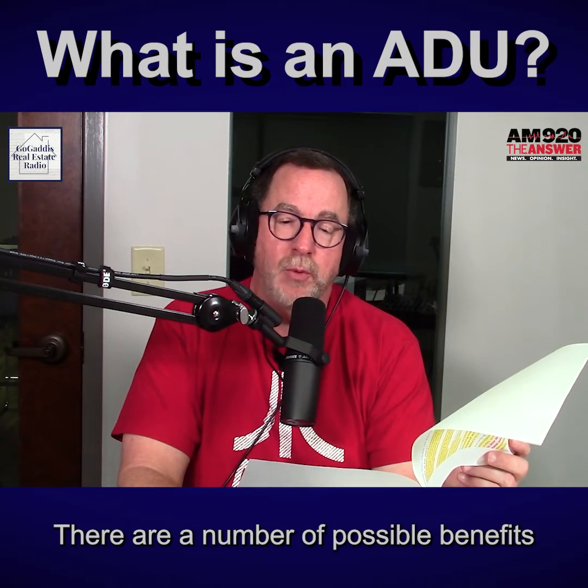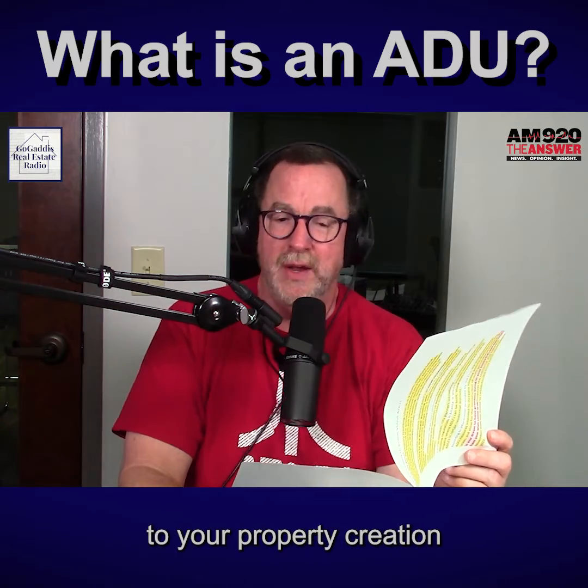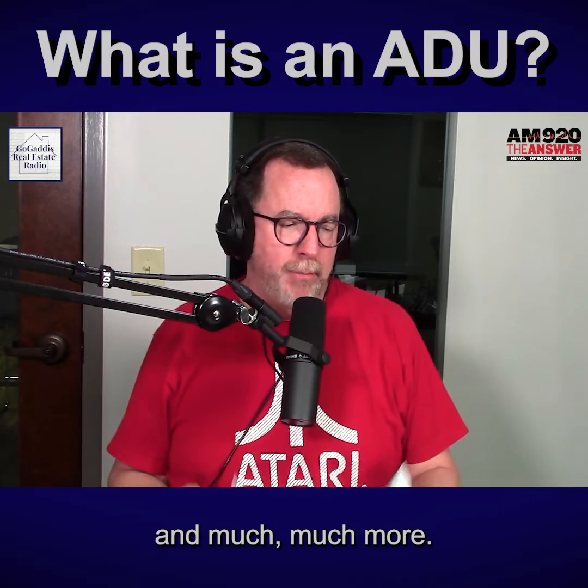What can it do for you? There are a number of possible benefits to owning an ADU, including adding value to your property, creation or increase of rental income, and much more.